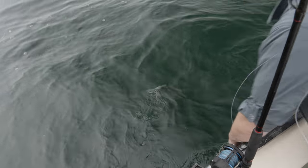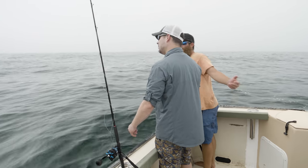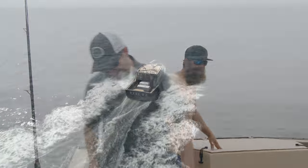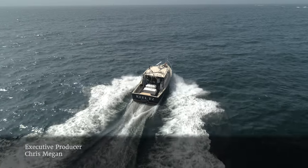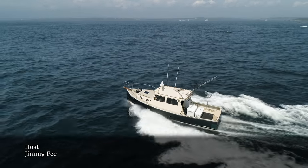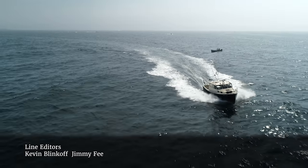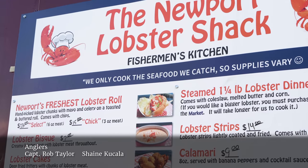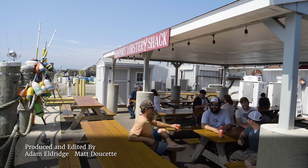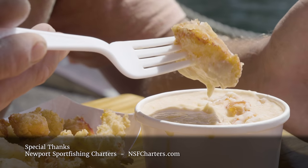With the sun getting high and several beautiful dog day stripers caught and released, we head for the Newport Fisherman's Co-op for a lobster-heavy lunch and talk about the upcoming fall run. Though after the day of fishing we just had, we were in no rush to see summer end.